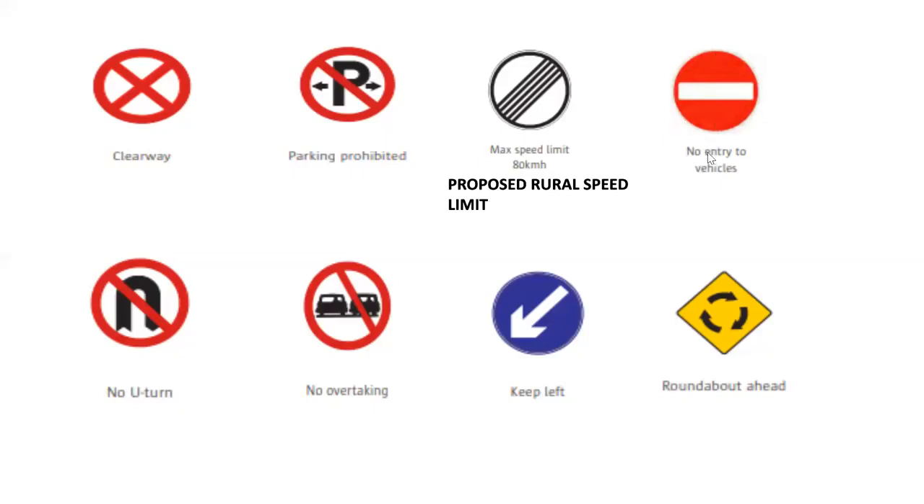This one here: no entry to vehicles. You would see this at the end of a one-way street, but it would be facing the people on the other end of the street, telling them not to drive down because it is a one-way street. To the left again, this one here is basically an upside down U with a line going through it — that simply means no U-turn. We see here the two cars side by side, one car overtaking the next with a line going through it: no overtaking.